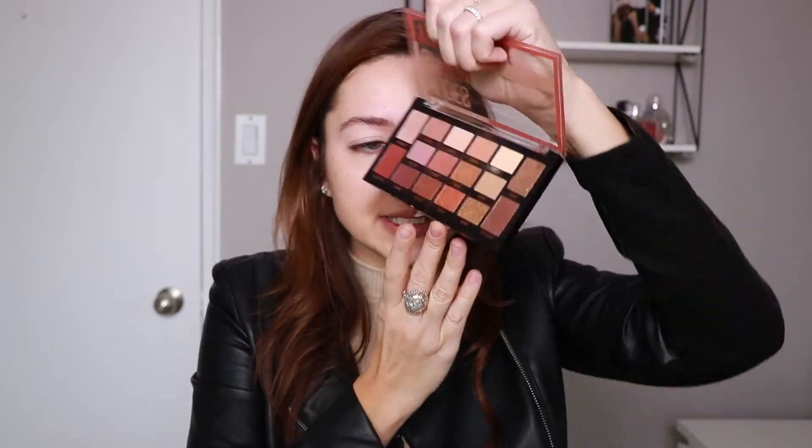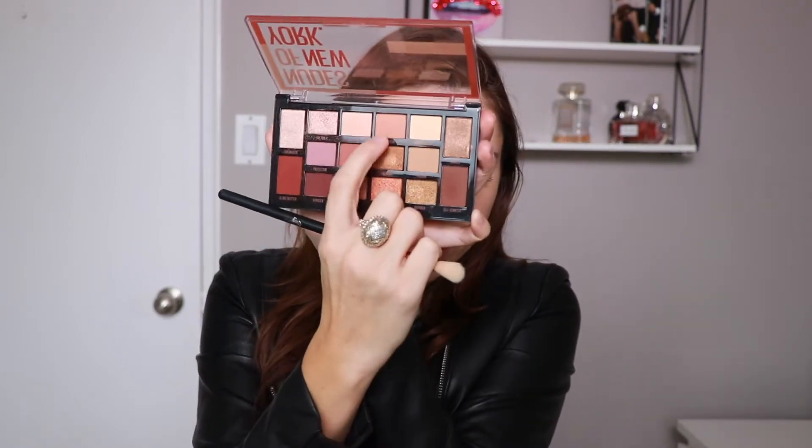We're going to use this palette for the fall look. There's a lot of pretty shades — mattes, shimmers, lights, and darks. I usually use Sephora eyeshadows and never really used a drugstore palette, but I was quite impressed. Starting with the color 'Creator,' a neutral warm shade, I'm applying it to the crease with a fluffy blending brush.